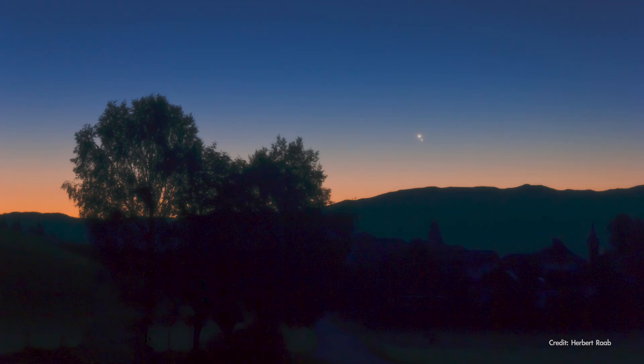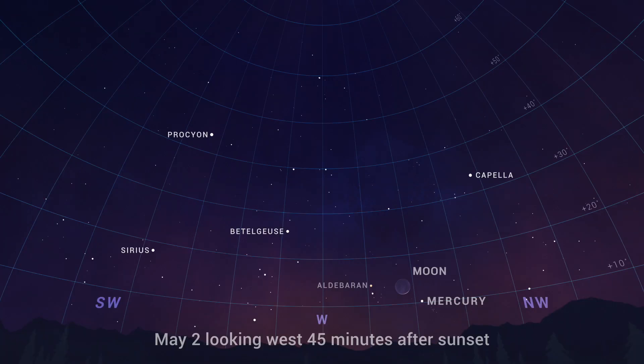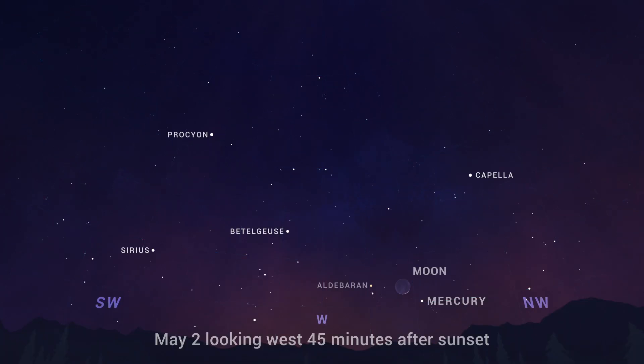May begins and ends with a couple of great planet-spotting opportunities. On May 2, look to the west about 45 minutes after sunset to find Mercury about 10 degrees off the horizon, accompanied by a slim crescent moon. Just to the south of the moon is brilliant red giant star Aldebaran, which should be roughly the same brightness as Mercury. And by the way, this is the only chance to spot a naked-eye planet in the early evening until August.